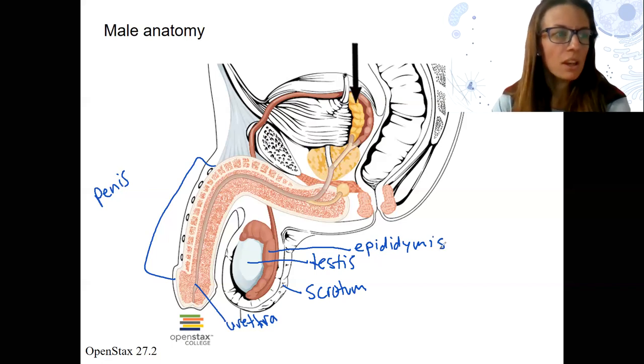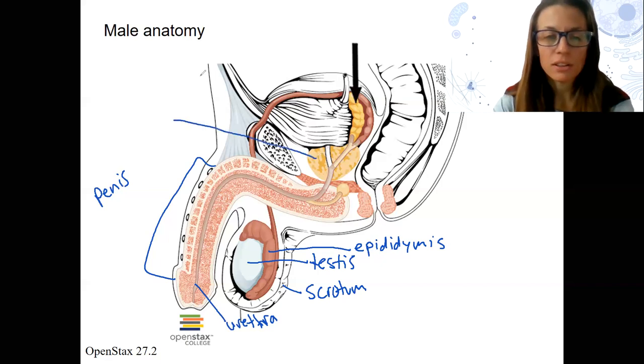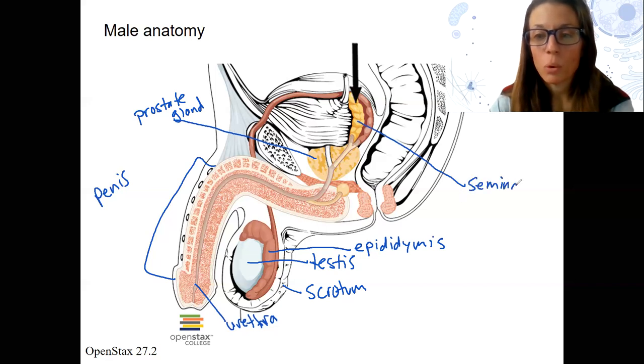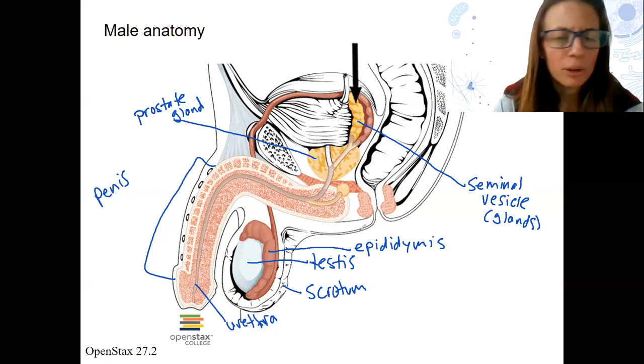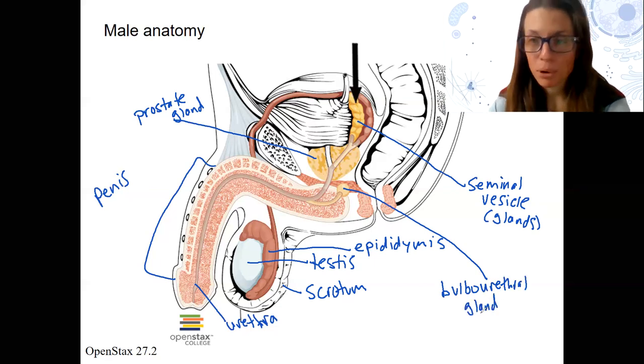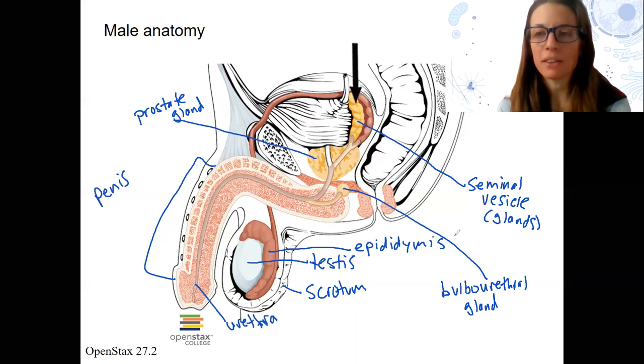Epididymis. We've got a couple other tubes and glands. This gland right here is the prostate gland — a structure that males have but not females. What the arrow's pointing to here is the seminal vesicle, or seminal gland. There's one more: this one right here is our bulbourethral gland. These three glands are going to contribute parts of semen along the sperm's path on the way out of the body.